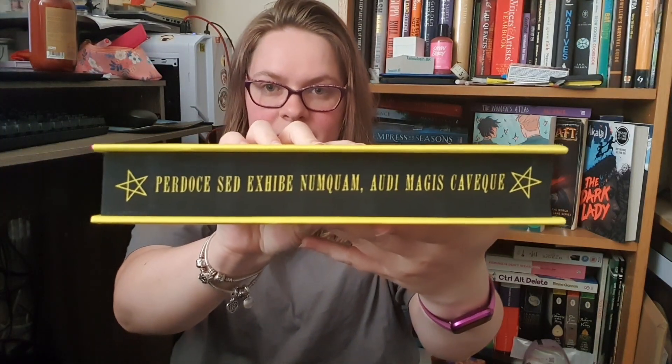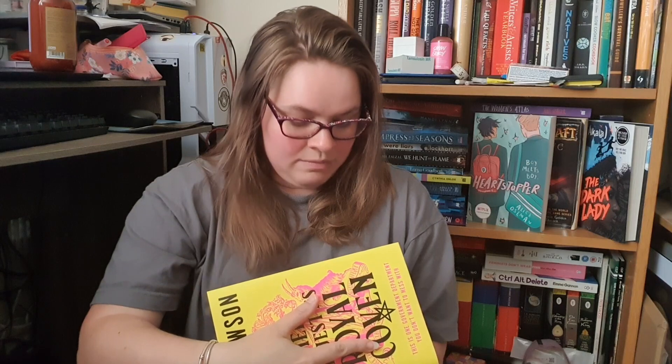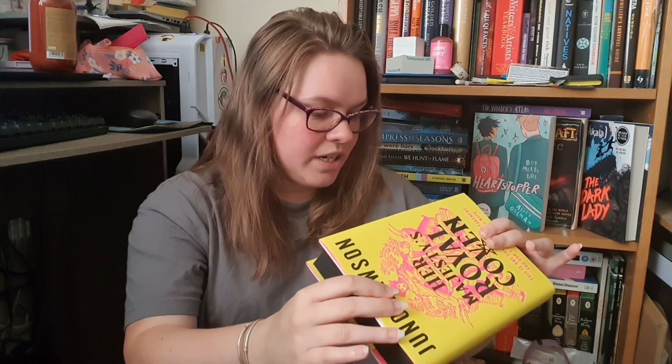And the book is Her Majesty's Royal Coven by Juno Dawson — this one government department you don't want to mess with. If you're joining Her Majesty's Royal Coven, you can become a part of an illustrious witching's legacy stretching back to our founding sister Anne Boleyn. I like the Tudors. The edge is stenciled with writing — it says in really bad Latin pronunciation: 'Pudocce sed exhibe nunquam audi magis cavaque.' I have no idea what it means — produce your something only magician's cave or something.